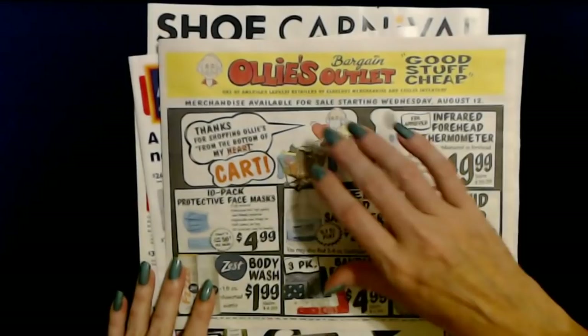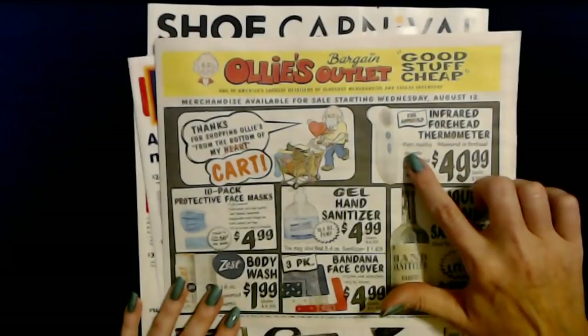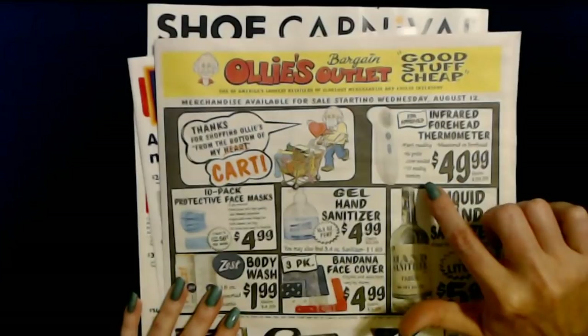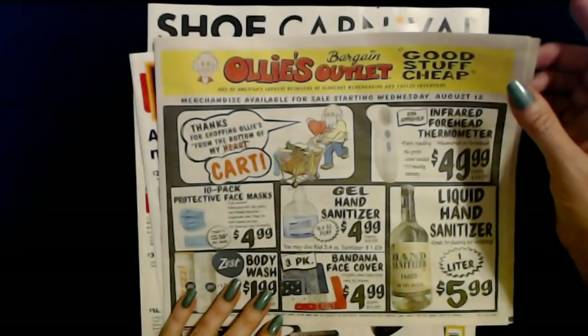It looks like they have some items that I have not seen there before. They have an infrared forehead thermometer — FDA approved, fast reading. You just measure it right on the forehead, no probe cover needed. It has a 10-reading memory for only $49.99, and it says the regular price is $99.99.